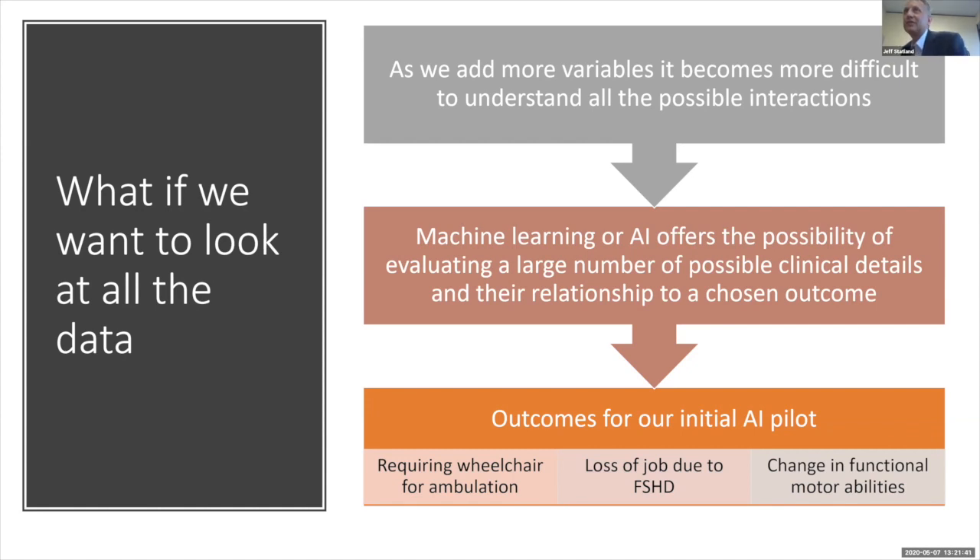Regarding the genetic test for FSHD — the current commercial test does not use next generation sequencing. It uses a much older technique called a southern blot, which cuts out a piece of DNA, puts it on a gel, runs electricity through it, and sees how far it moves. That gives you a size or weight of the DNA fragment. The result is often presented in kilobases, and that is our current commercial test for FSHD.